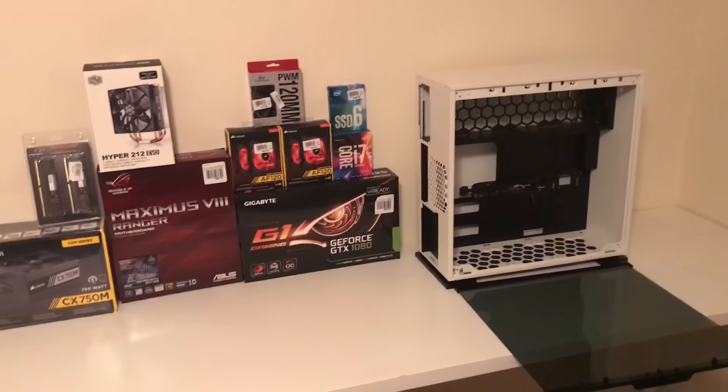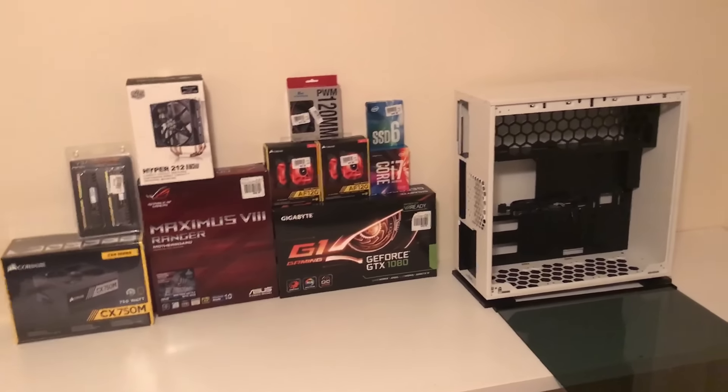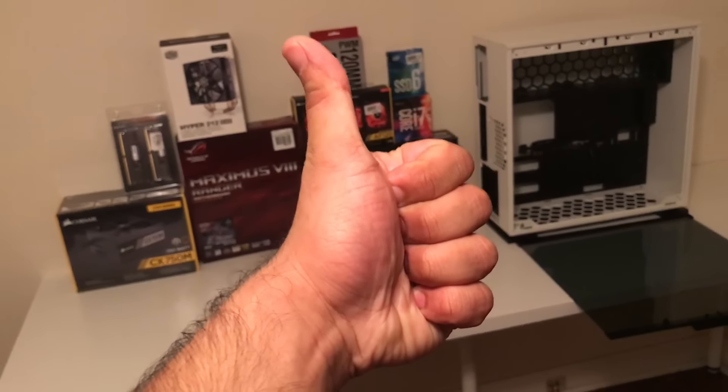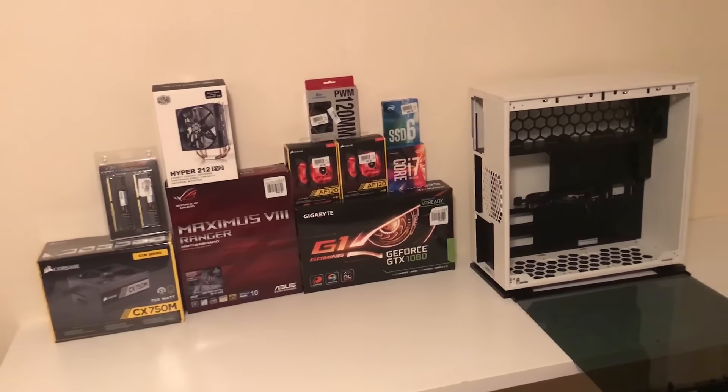Once I build the PC I'm going to make a video to showcase it and give you some benchmarks. Make sure you subscribe to Saki Tech and give this video a thumbs up. Have a fantastic day and I'll see you next time!